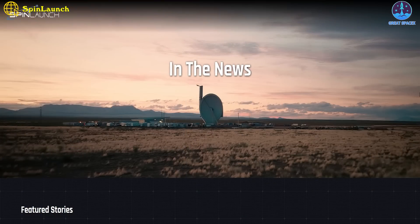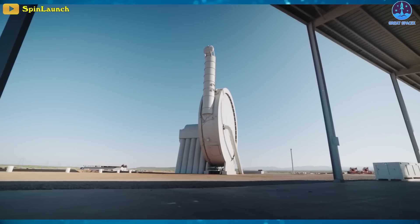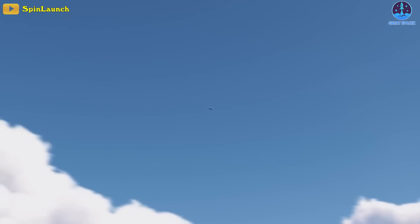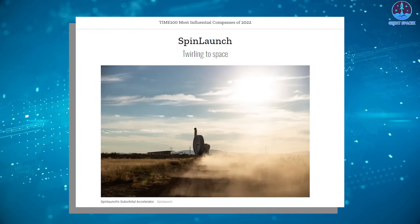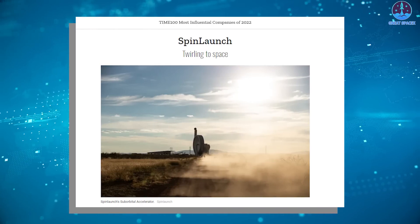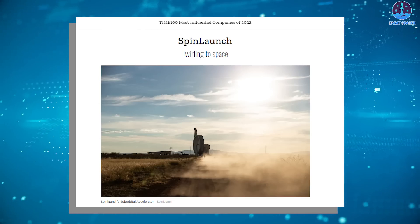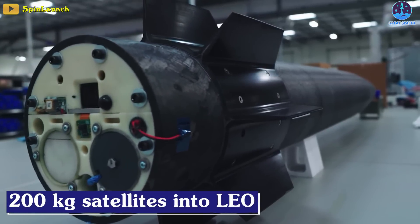However, in the past year, the public no longer sees many new updates from the project like before. So what happened to Spin Launch and the orbital accelerator? Ranked among the 100 most influential companies globally, Spin Launch helps open new pathways to space, using an electrically powered system to deliver 200-kilogram class satellites into LEO.